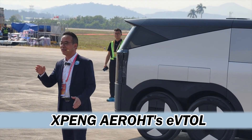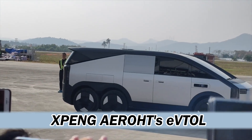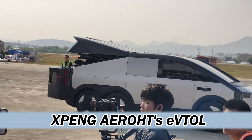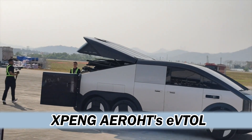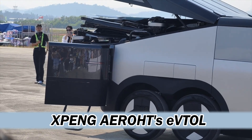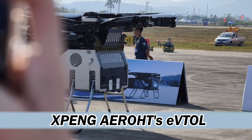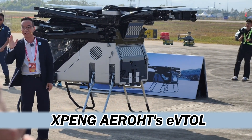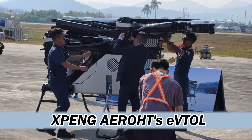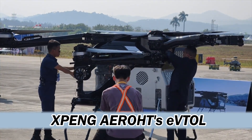The common thread tying all these pieces together — flying cars, AI chips, robots — is their focus on the future of transportation. They're not just building vehicles; they're building a whole ecosystem of AI-powered solutions that will transform how we move around. It's like building a new world where transportation is seamlessly integrated, intelligent, and personalized. But we need to have conversations about the ethical implications, the impact on jobs, and the potential for misuse.